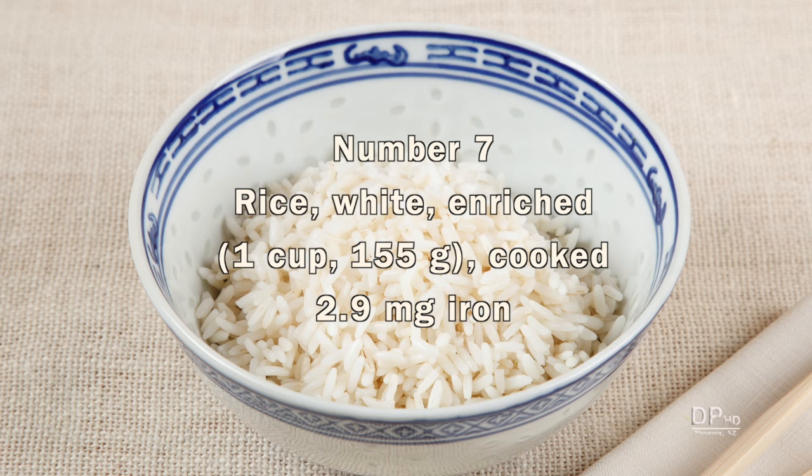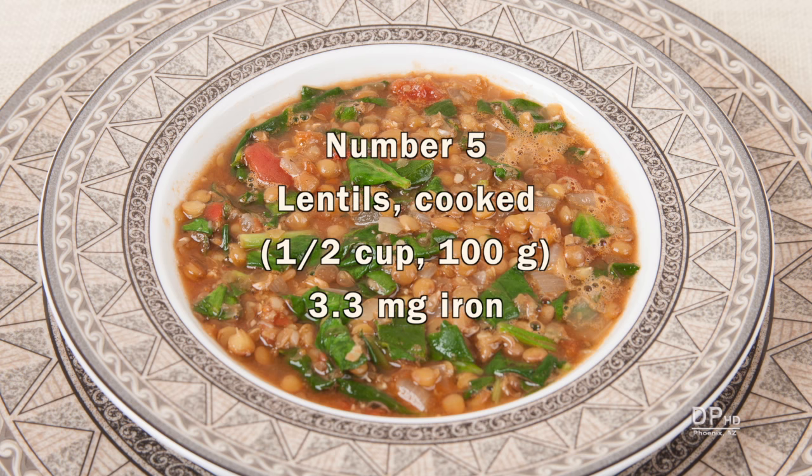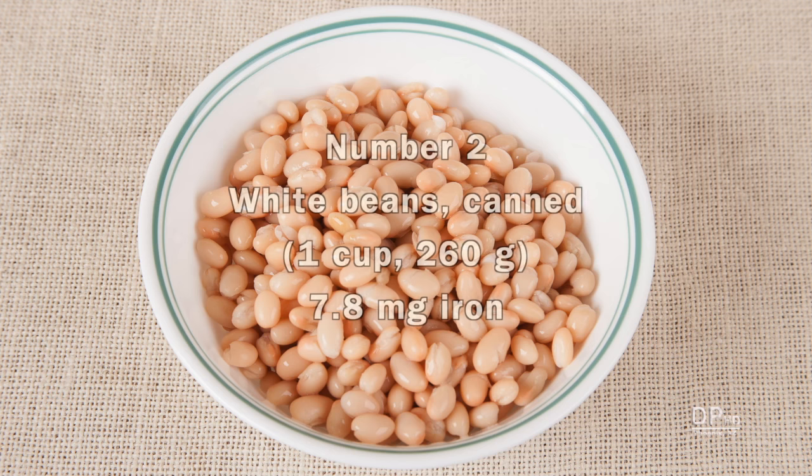Enriched white rice can provide about 3 mg of iron per 1 cup serving. Spinach and other leafy greens are an excellent source of iron — one-half cup of cooked spinach provides a little over 3 mg. One-half cup of cooked lentils also provides just over 3 mg of iron. You can get about 3 and a half mg from one-half cup of firm tofu. A 4-ounce serving of beef liver provides about 5 and a half mg. If you're not a fan of liver, you can get almost 8 mg of iron from 1 cup serving of white beans.